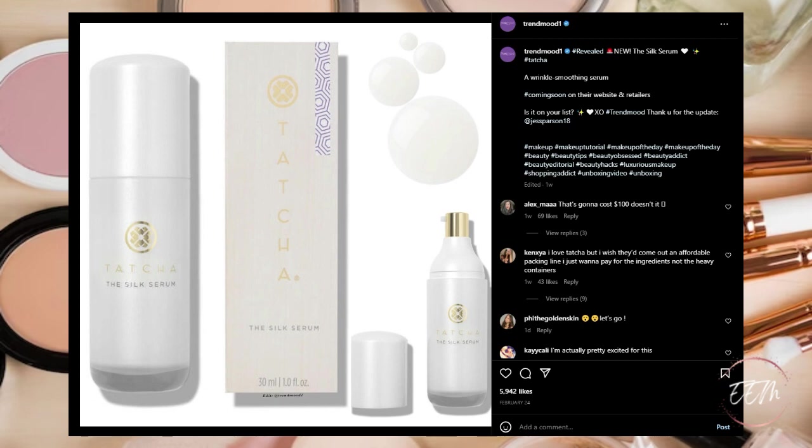Tatcha is coming out with their new Silk Serum — a wrinkle-smoothing serum coming soon, available on their website and at retailers. Tatcha just kills it in the skincare game with their products and packaging — absolutely beautiful. This intrigues me, so it's a question mark; I'm not sure if I'm going to put it on my wish list or not.